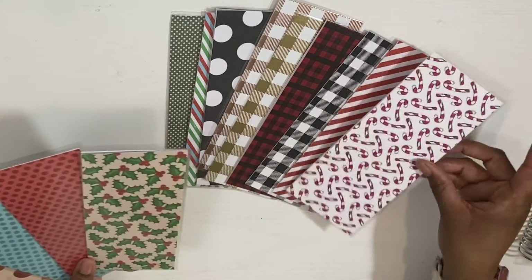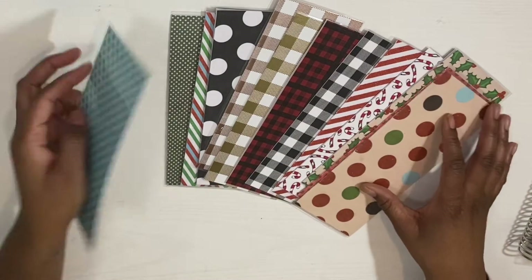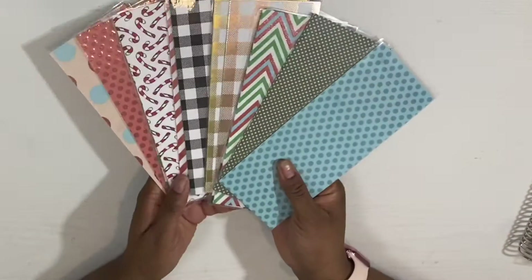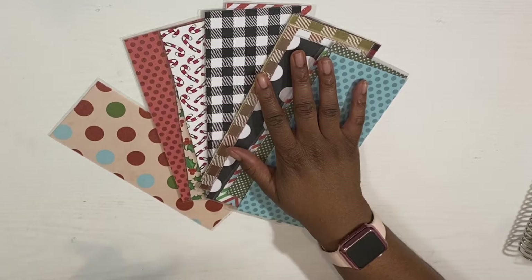Candy cane. We have some more glitter — this is another glitter, this is another glitter. And then we have another little small polka dot. So these will be the seasonal envelopes for the Hobo that I will have available. These will only be available for a limited time — the patterns, not the size.